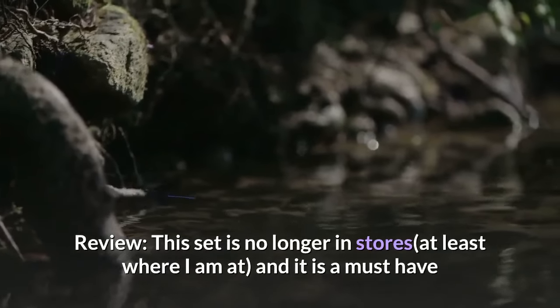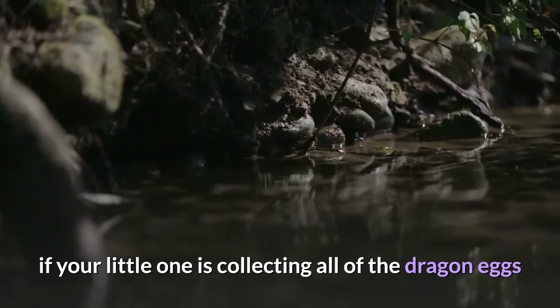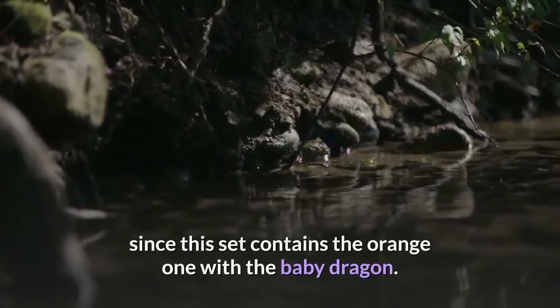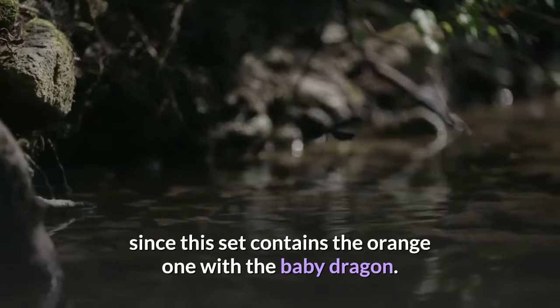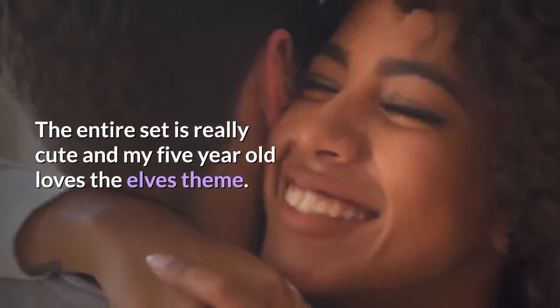Review: This set is no longer in stores, at least where I am at, and it is a must-have if your little one is collecting all of the dragon eggs, since this set contains the orange one with the baby dragon. The entire set is really cute and my 5-year-old loves the elves theme.